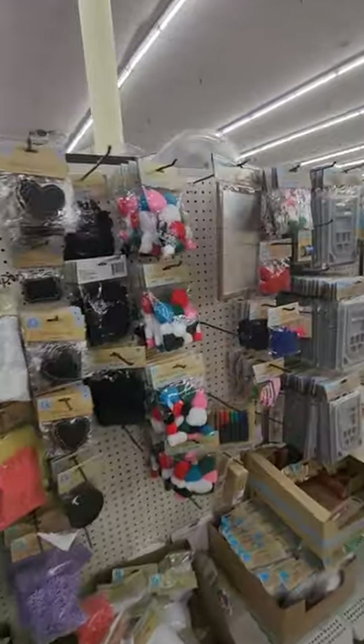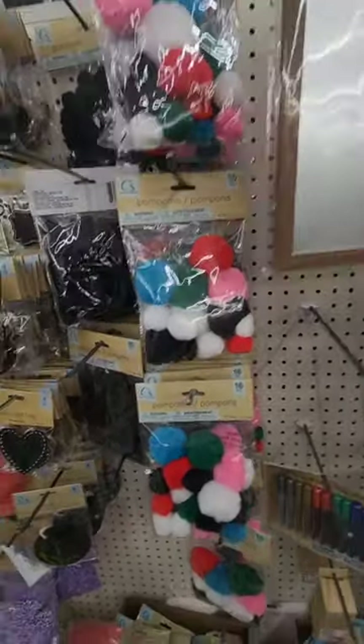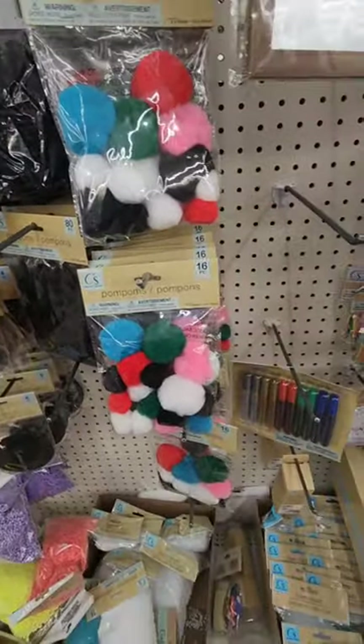Those pom-poms — yeah, I guess these are already-made pom-poms. They have all black in an 80-piece set and different colors in a 16-piece set.